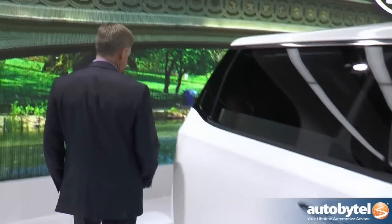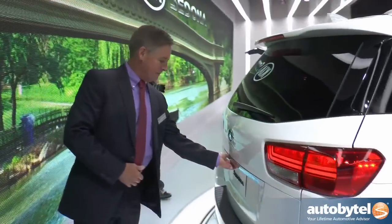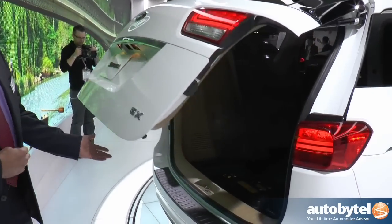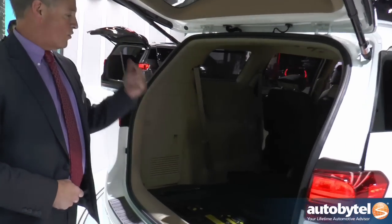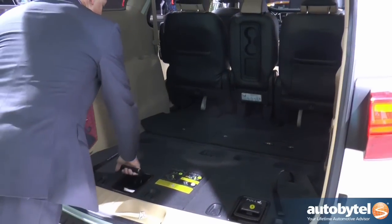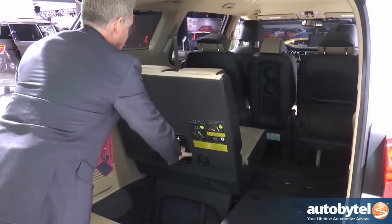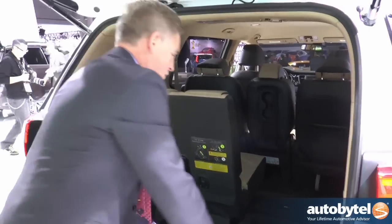Going around back, it has LED lighting. It has a smart tailgate — all you need to do is stand behind the door and it opens automatically. We have full flat-floor seating, which is obviously extremely convenient whether for cargo or for passengers. There's a huge amount of storage room back here.